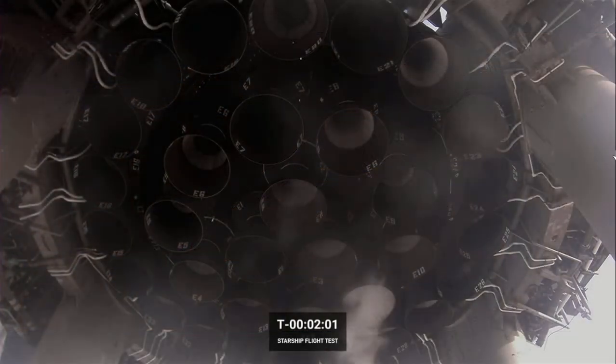And as Shiva said earlier, 13 engines on the center — those are the ones that gimbal and steer the vehicle.